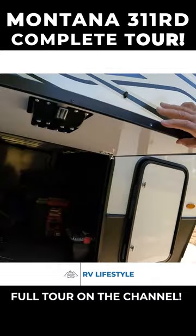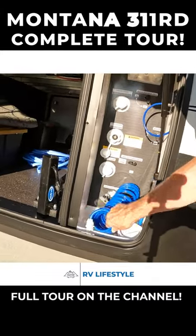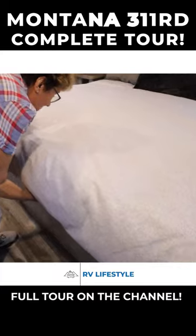This goes all the way through the other side — it's an outdoor shower right there. We lift up and there's pass-through access.